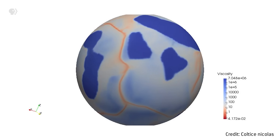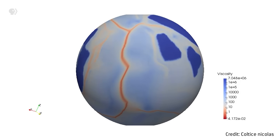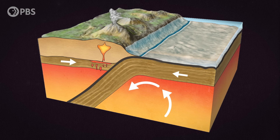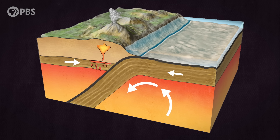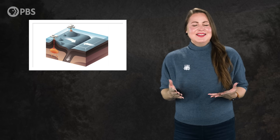So now we have four forces helping move continents: mantle convection, ridge push, slab pull from the weight of the plate sinking into the Earth, and slab suction, pulling even harder as those plates get sucked into the lower mantle. Adding together all these forces, we get a better idea of why Earth's tectonics works. But what makes those pieces subduct and sink back into the mantle? This isn't something we see happening on any other planets in our solar system.